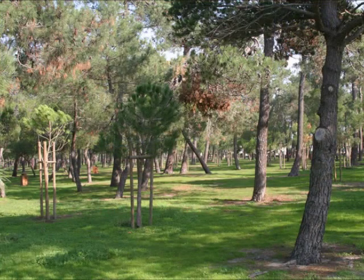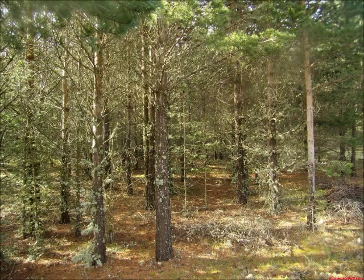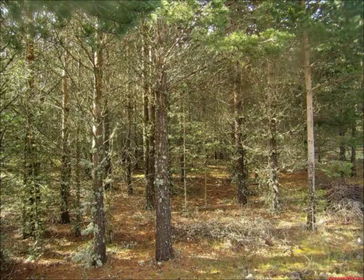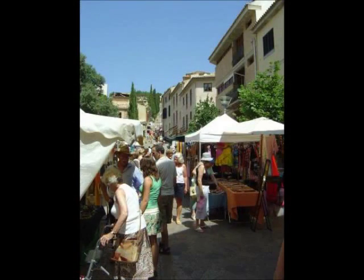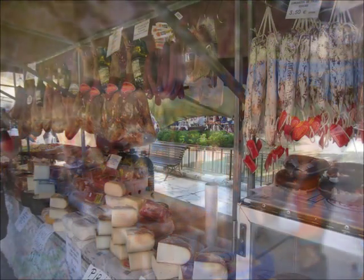Another of our recommendations is the Pine Walk. This is a lovely place for an evening stroll. You'll find many restaurants there if you want to have something to eat. Also, don't forget that every Wednesday there's a market in Puerto Pollensa. It's not the biggest market on the island, but it's a nice option on a Wednesday morning.